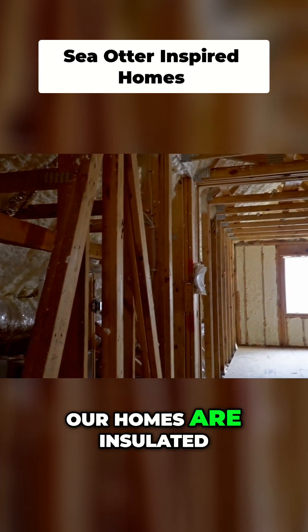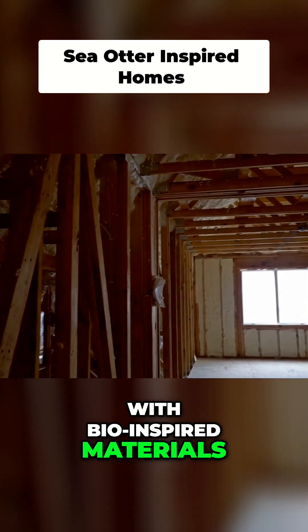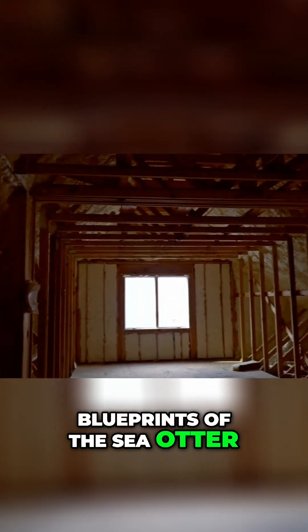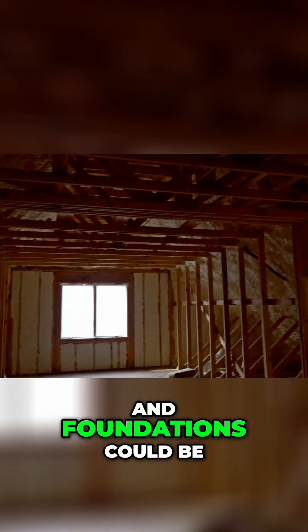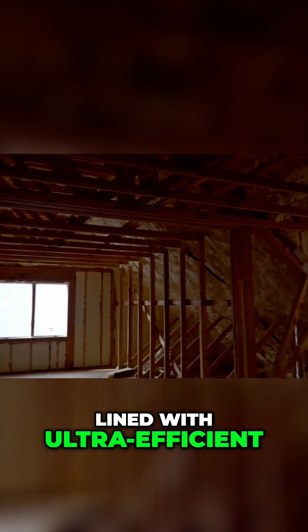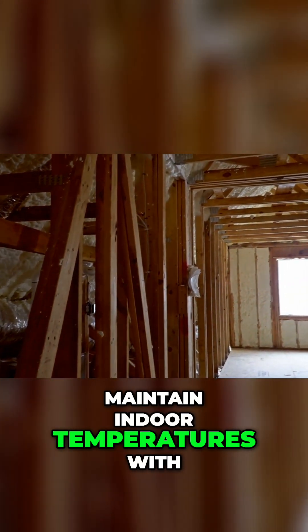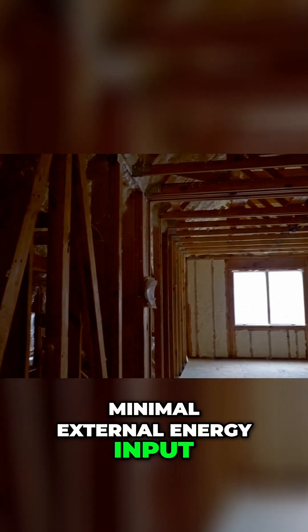Imagine a future where our homes are insulated with bio-inspired materials drawing directly from the blueprints of the sea otter. Walls, attics, and foundations could be lined with ultra-efficient, lightweight materials that passively maintain indoor temperatures with minimal external energy input.